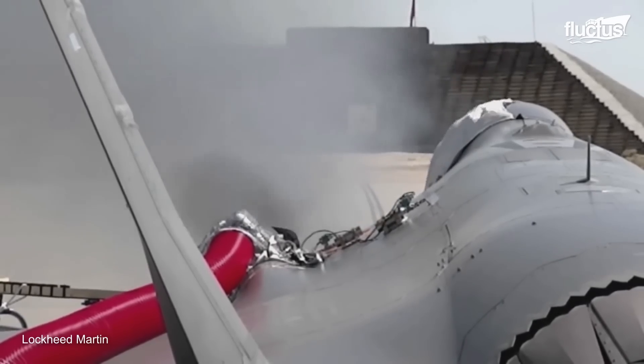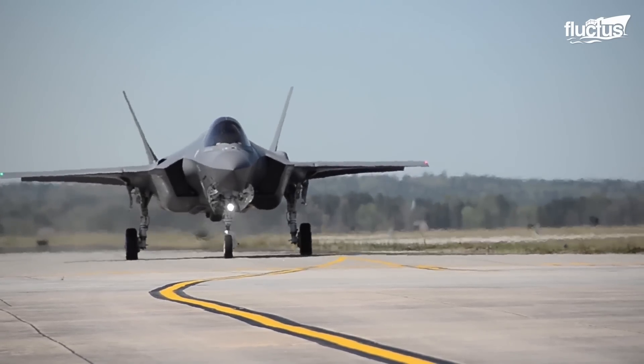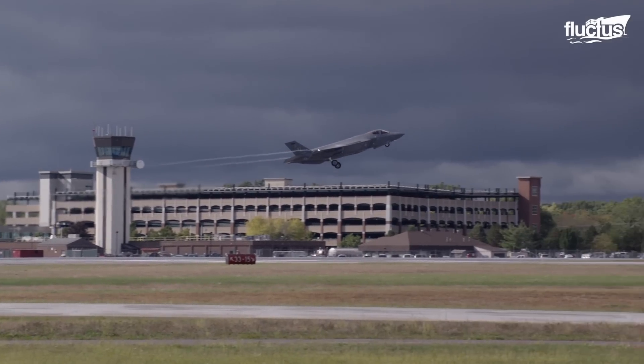The rounds fired during the test were not real, but replicated a real-world firing scenario. With successful results from the ground gun tests, the test team fired the four-barrel gun in flight.